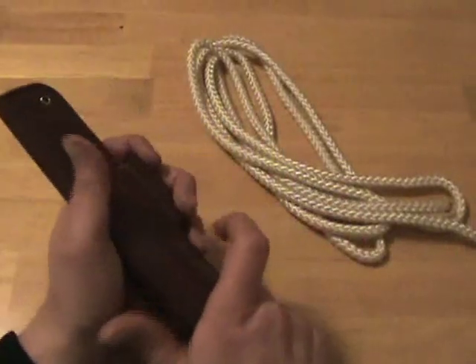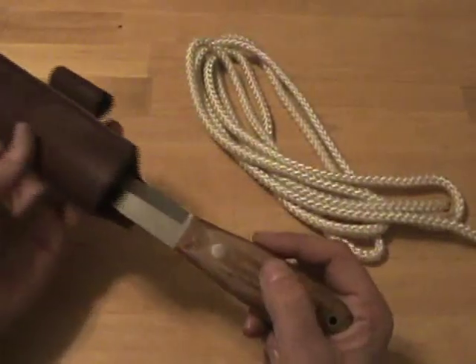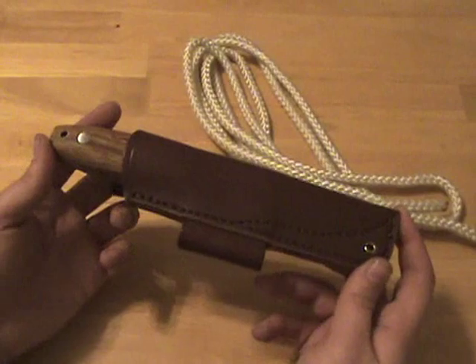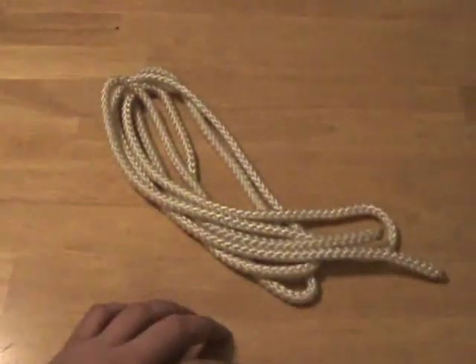I just want to show you this knife really quick. This is a very nice bushcraft knife made by a YouTuber who sent it to me so I could review it. I haven't had a chance to use it yet so I haven't done the review, but I wanted to show it so he knows I received it and haven't forgotten about him. I will get to it, just not in this next series of videos.